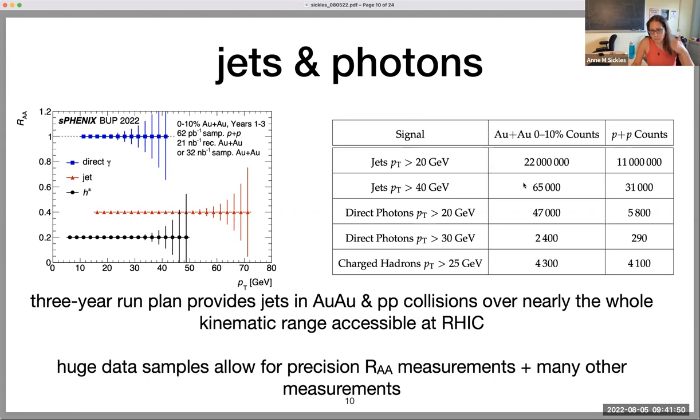We'll show projections for looking at correlations with photons and jet structure — this is a huge sample of jets. What I'm going to show on all these projections are things that we know we want to measure. One of the things we're interested in hearing from the theory community and people thinking about jets and JetScape is: what else should we be measuring with these huge data samples? For direct photons, we've got 2,400 past 30 GeV in central gold-gold collisions. Still enough to do a precision measurement in proton-proton as well. This is what we get for the three-year run plan with these huge data samples.